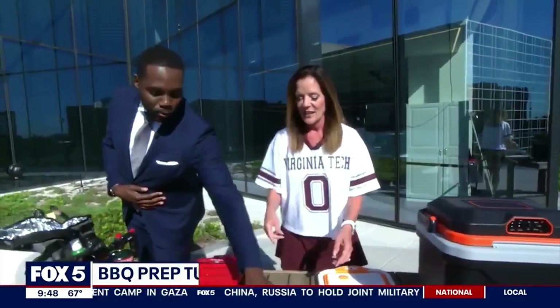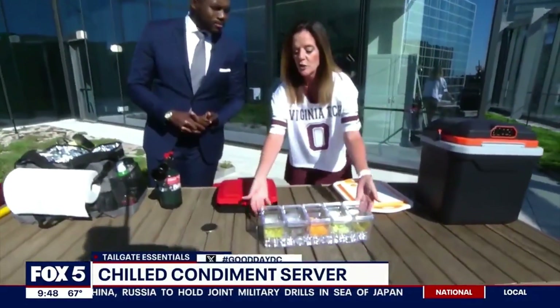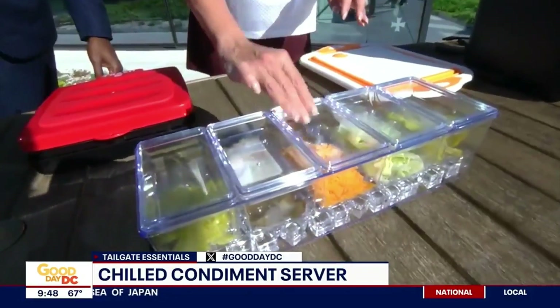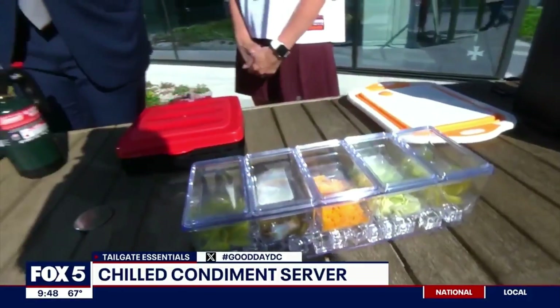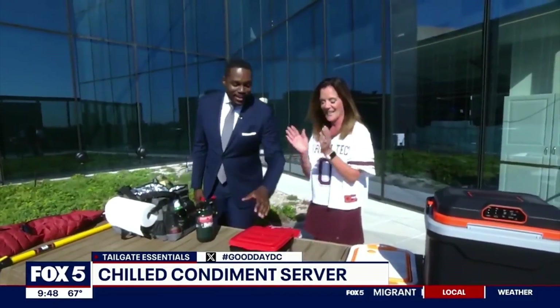Let's talk about this cool little contraption here. We want to keep our condiments cold on a day like today, so you just put ice down here on the bottom, put your condiments in, and each one has its own separate lid. It keeps the flies and the bugs away. We've had a lot of bees at our tailgate, so this keeps everything cool and covered. Cleanliness is close to godliness.